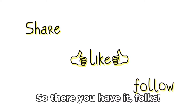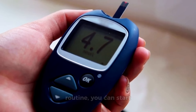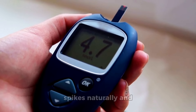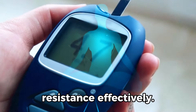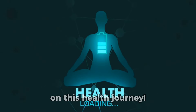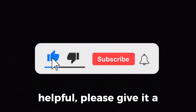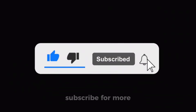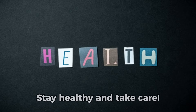So, there you have it, folks. By incorporating these tips into your daily routine, you can start controlling insulin spikes naturally and manage your insulin resistance effectively. Thank you for joining me on this health journey. If you found this video helpful, please give it a thumbs up and don't forget to subscribe for more informative content like this one. Stay healthy and take care.